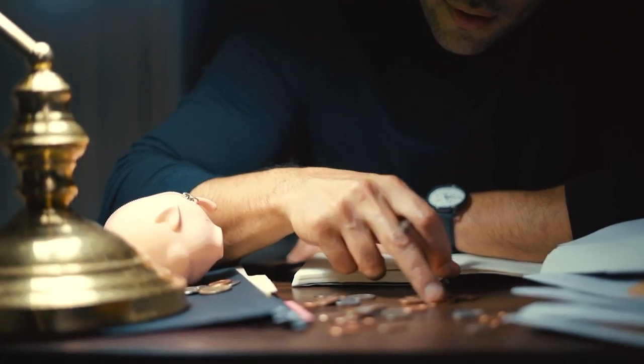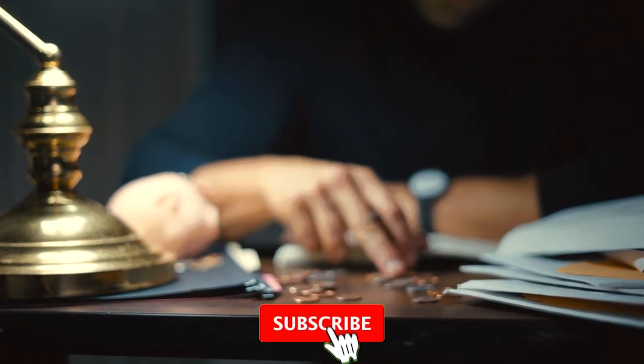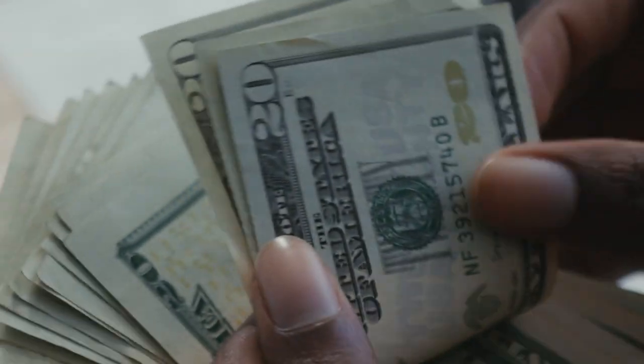Hey everyone! Welcome back to CoinOz. In this video I'm going to show you four super rare pennies that have potential of changing your financial game for good. They are worth a fortune. Hit that subscribe button below this video and let's dive in.